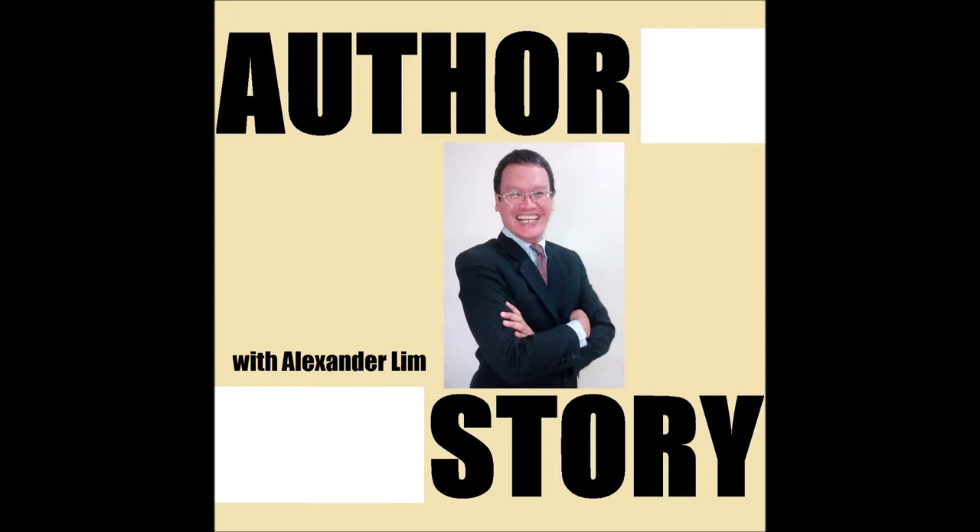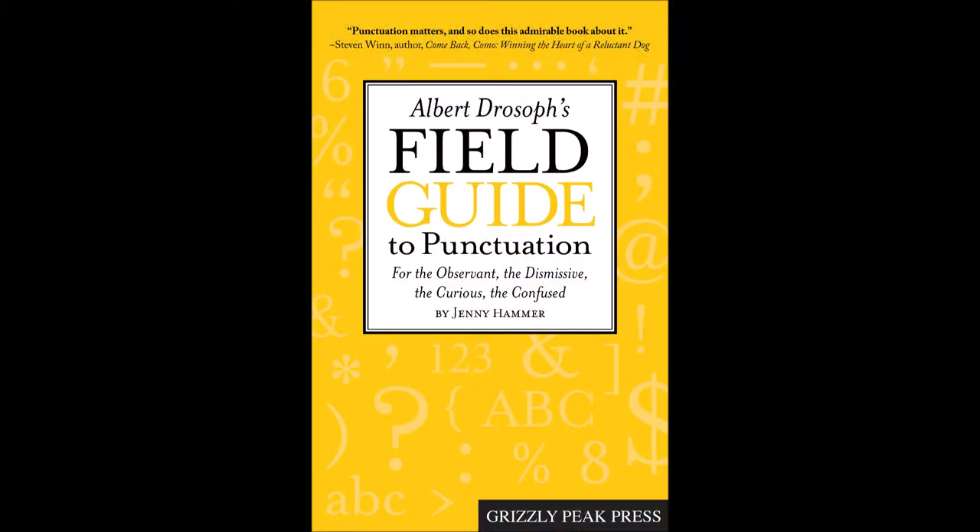Albert Joseph — you mentioned he's in the children's book. The children's book is as yet unpublished. The main character, Arden Evers, encounters this man, Albert Joseph, in Chapter 19, and she discovers that he raises punctuation marks in a vivarium. So punctuation marks are living creatures, and that's the basis of this book. It's a field guide to punctuation structured like a field guide to birds or a field guide to trees.